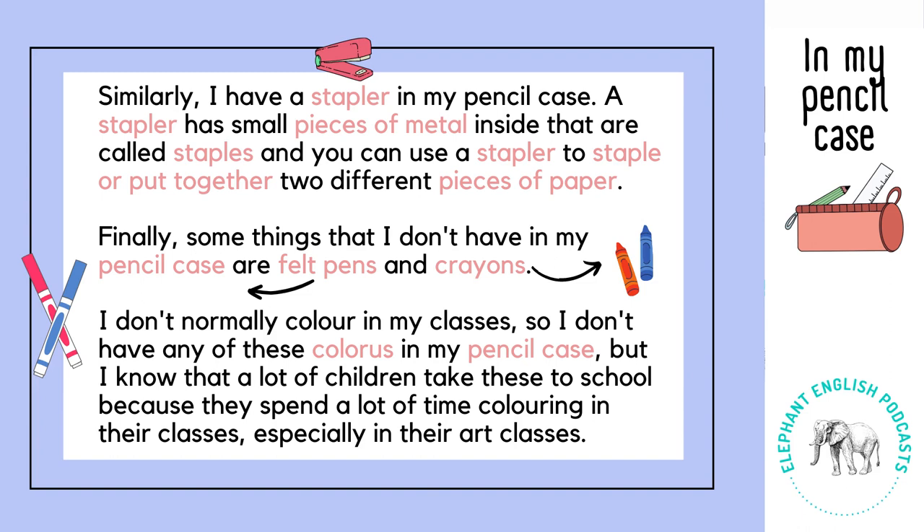Similarly, I have a stapler in my pencil case. A stapler has small pieces of metal inside that are called staples, and you can use a stapler to staple or put together two different pieces of paper.